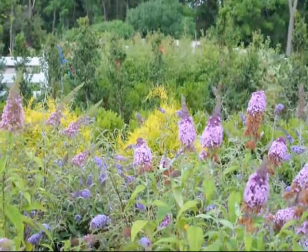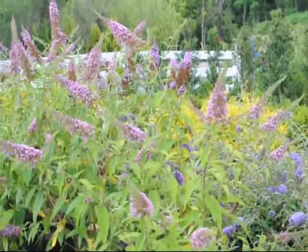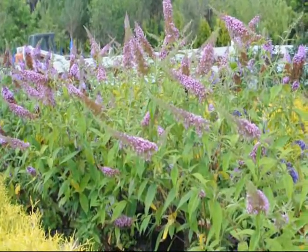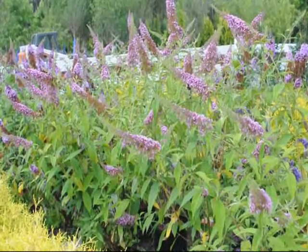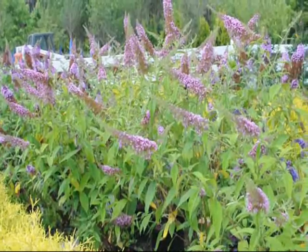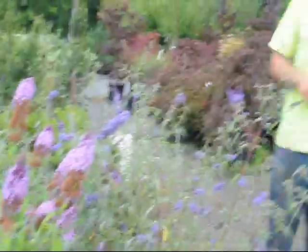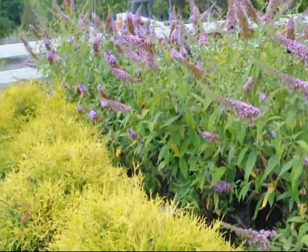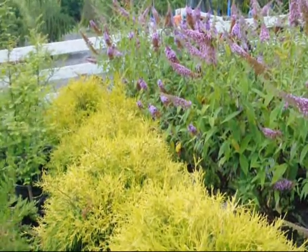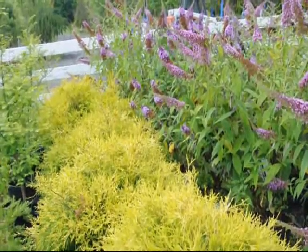One noticeable feature that everybody loves about the butterfly bush is that it has really large flowers. They usually start out about 4 inches or so long and they can extend out to 10 inches around the flower. The flowers attract a whole range of insects such as butterflies, skippers, moths, and bees. With those insects around, that attracts other birds to eat those insects, so it draws in quite a large selection of wildlife.